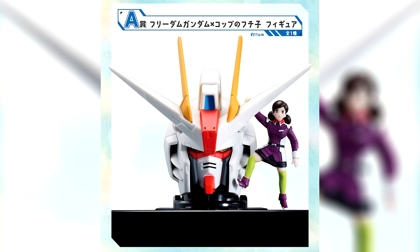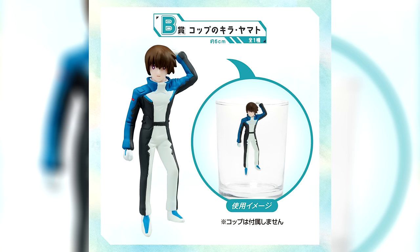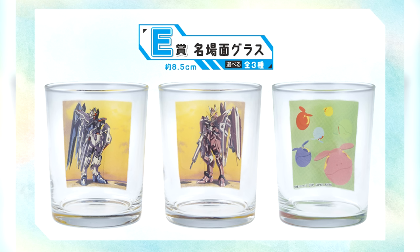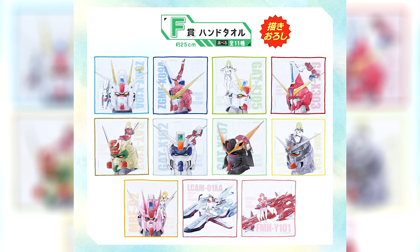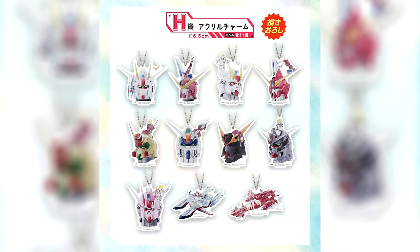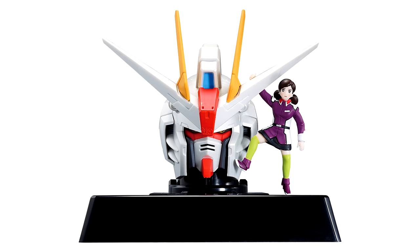The top prize is Fuchiko in FLACE uniform hanging from the Freedom Gundam's head. Prizes B through D are Kira, Athrun, and Lacus cup hanging figures with facial expressions inspired by Fuchiko herself. Prize E is a Freedom, Justice, or Haros glass you can hang them from. Prize F is a hand towel featuring the Freedom, Justice, Strike, Aegis, Buster, Duel, Blitz, Providence, Strike Rouge, Archangel, and Eternal. Prize G is a framed picture of those images, Prize H is an acrylic chain, and the final ticket gets you a pearl-coated version of the first prize.